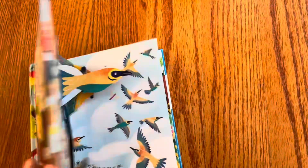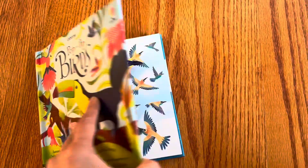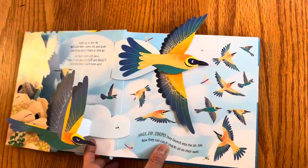I imagine they would have to work closely together with the illustrator — unless everything's like a die cut. But I have to say, I have always loved pop-up books because they're just so fun.